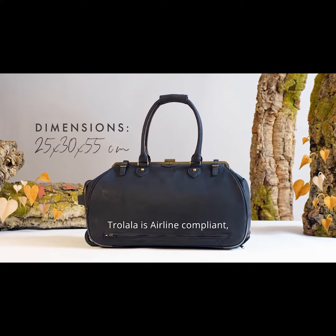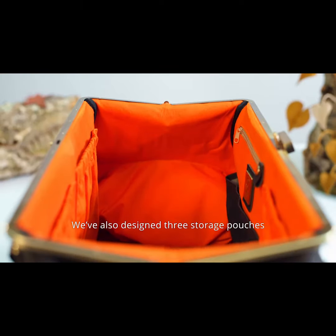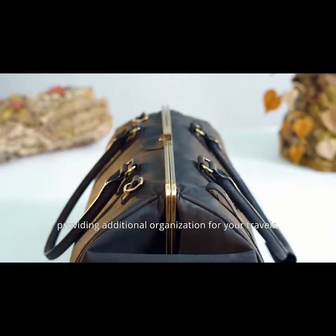Trolala is airline compliant, designed to fit traditional airline carry-on specifications. We've also designed three storage pouches, providing additional organization for your travels.